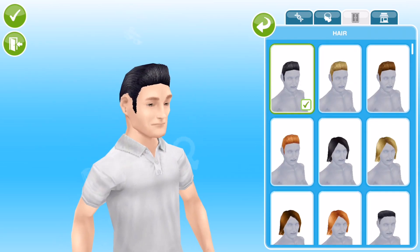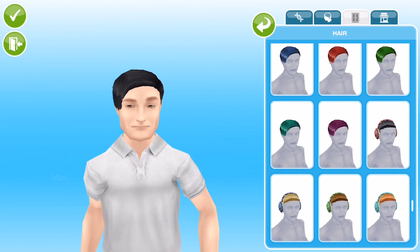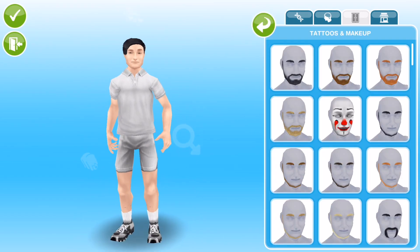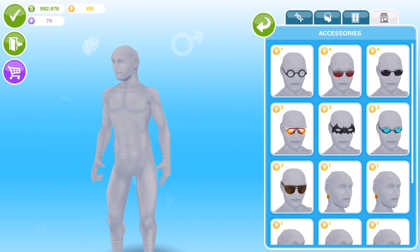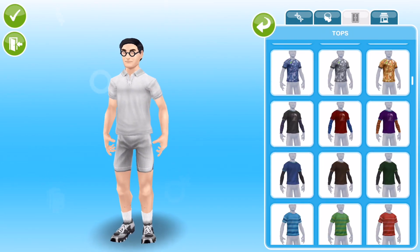My thought was kind of black hair, like slick black hair over to one side, some glasses, and kind of like a bow tie or something. I was trying to search through what I could find and we didn't have any glasses that I wanted, so I went into the store and bought this pair for only one LP, so they weren't too bad.